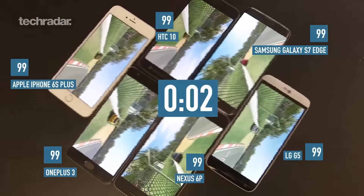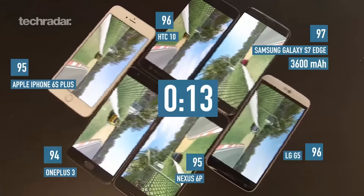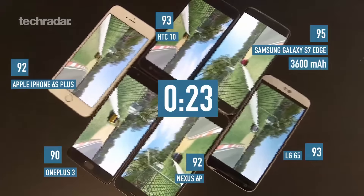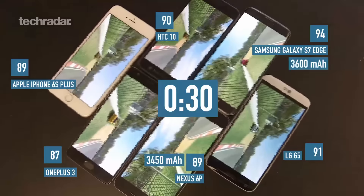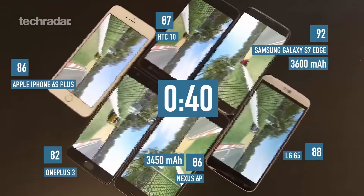So the Samsung Galaxy S7 Edge has got the biggest battery with 3600mAh. It's also got a 5.5-inch QHD AMOLED display — nice and big and bright, hopefully offering a little bit of power saving. Next up we've got the Nexus 6P, another phablet with another QHD screen and 3450mAh — a 5.7-inch QHD display. It's an all-metal body which may have a bearing on the actual test itself.